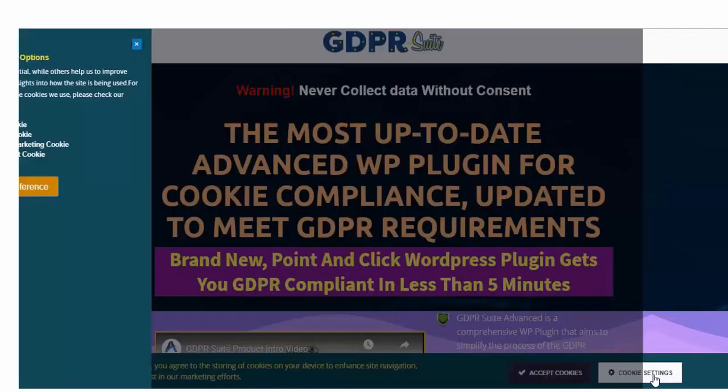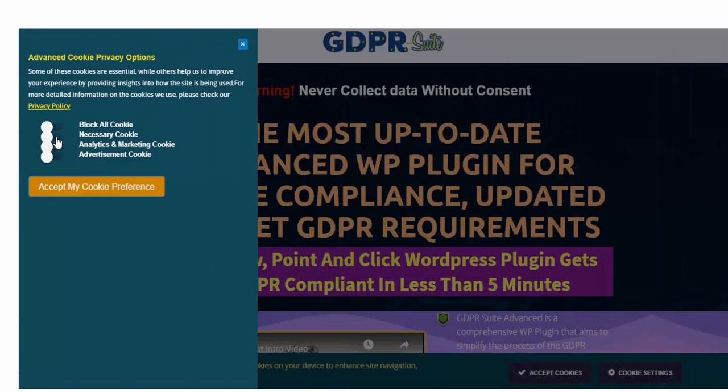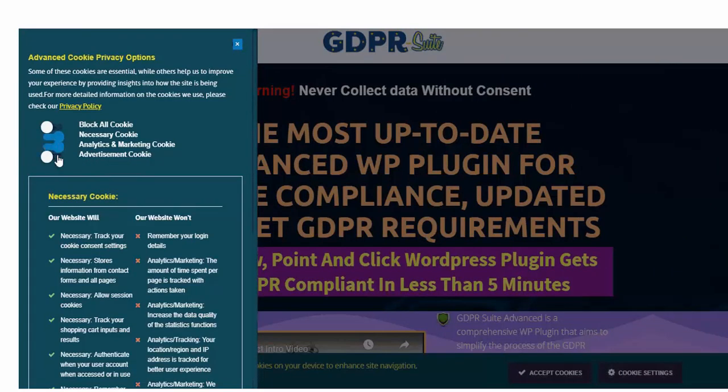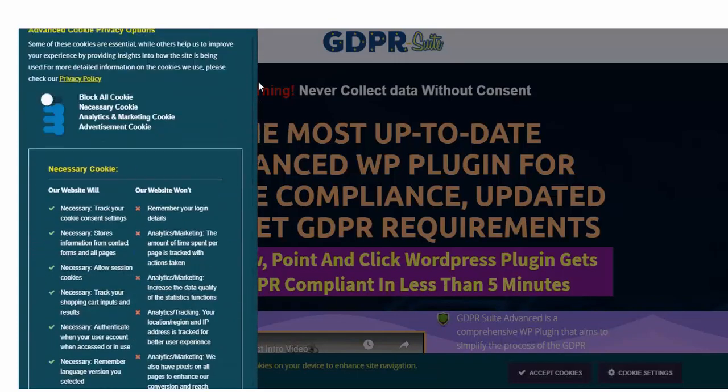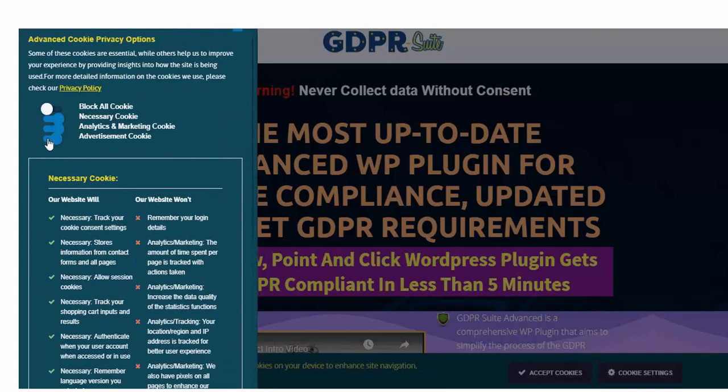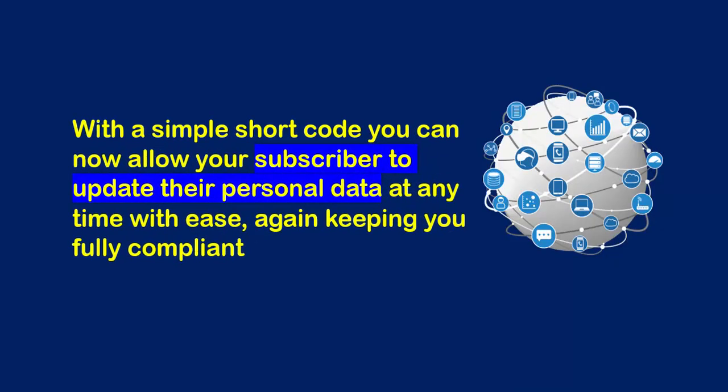Cookies Consent — all cookies or pixels are automatically blocked until your website visitor gives their consent, which is a requirement under the GDPR. Not just that, your site visitors can now select what to allow in the form of cookie preferences. Data Rectification — with a simple shortcode, you can now allow your subscriber to update their personal data at any time with ease, keeping you fully compliant.